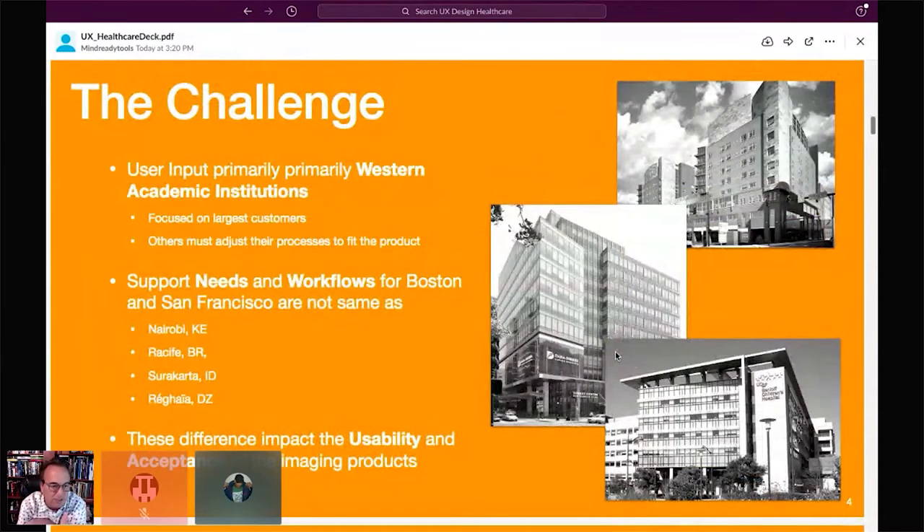The challenge is that GE's products have been built primarily with user input from Western academic institutions — large hospital systems with hundreds of radiologists and thousands of clinicians. These products are fabulous, but the needs and workflows of radiologists in Boston and San Francisco are not the same as the needs of someone working in Nairobi, or other developing regions. We needed to collect information from users at these other locations to find out how well our tools supported their needs.